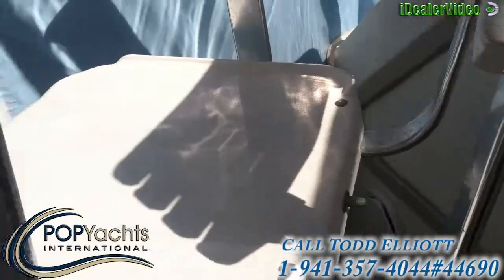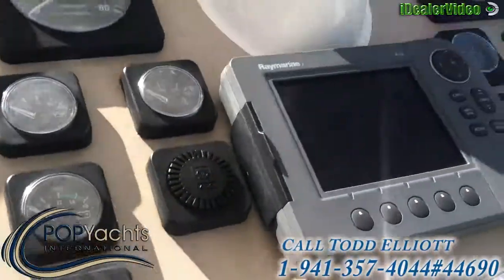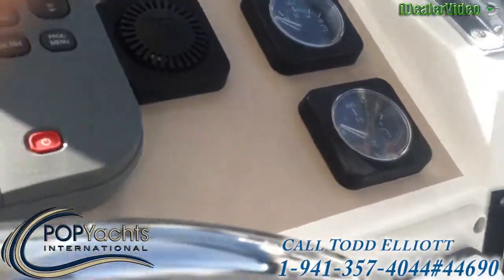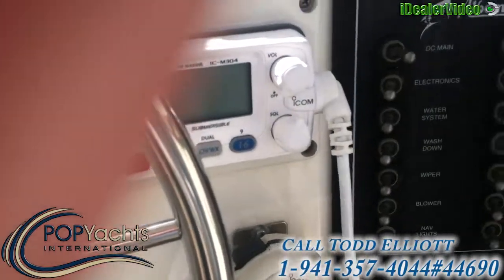The owner has decided he wants something to stay more inshore with, and that's what brings this boat to market. We have a stereo with two speakers and a VHF radio.